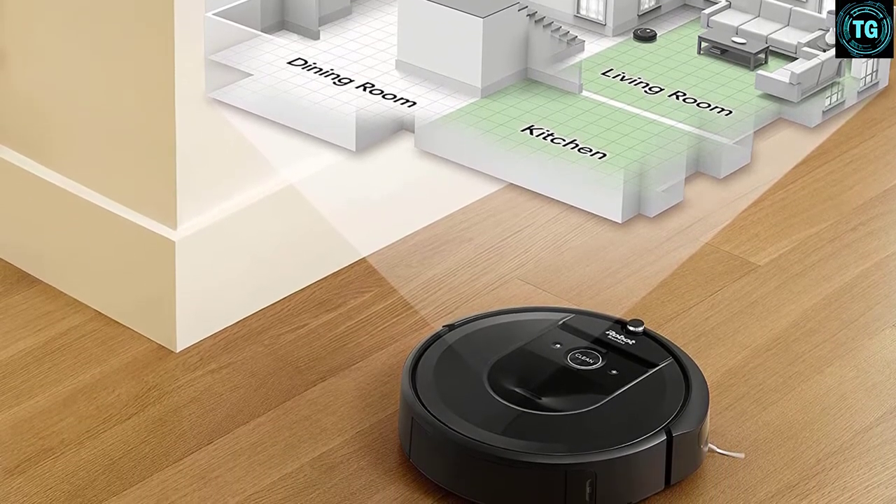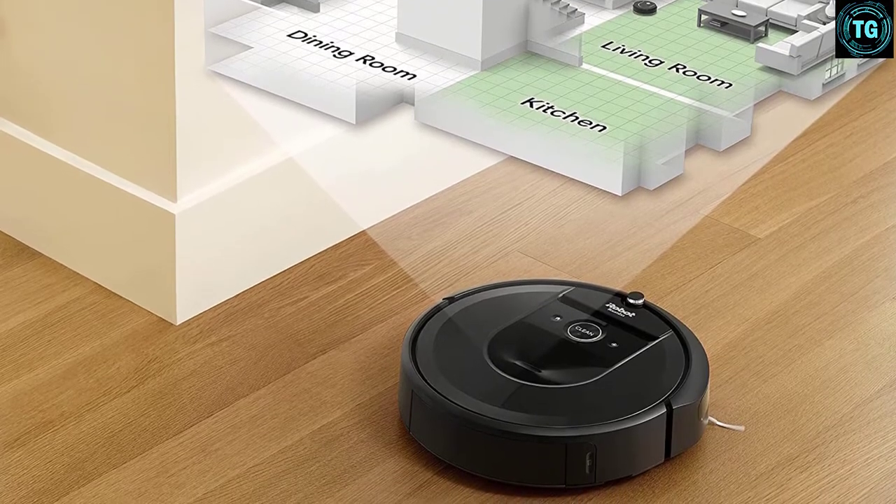Furthermore, the sensors need light in order for the Roomba to function, which can be a nuisance at times.